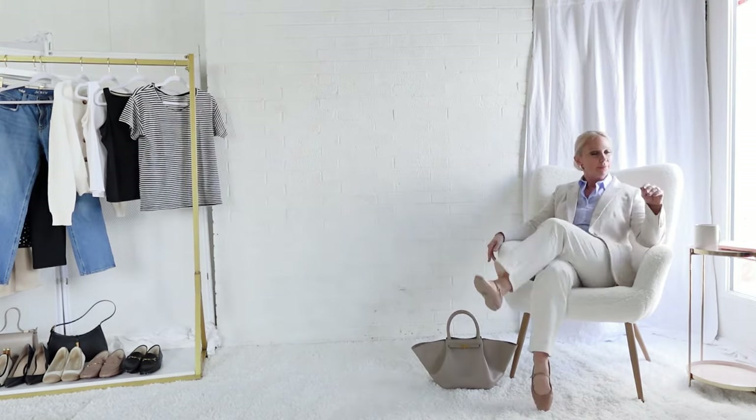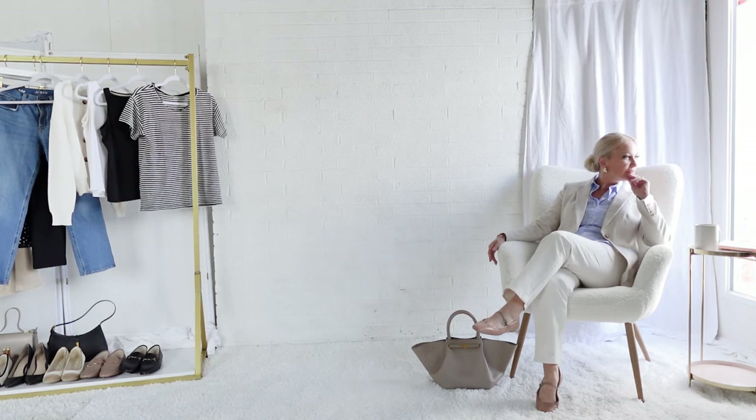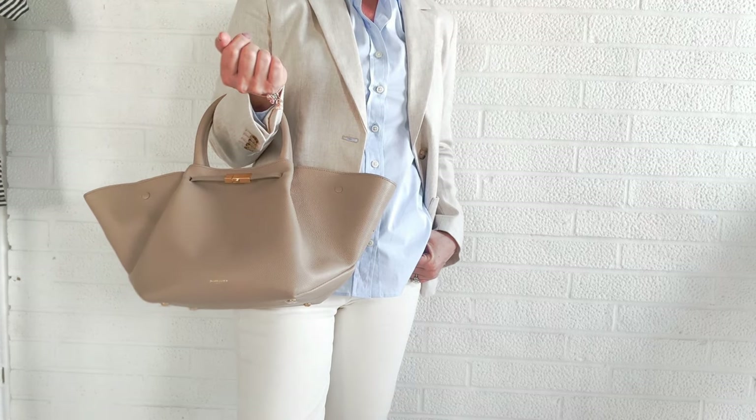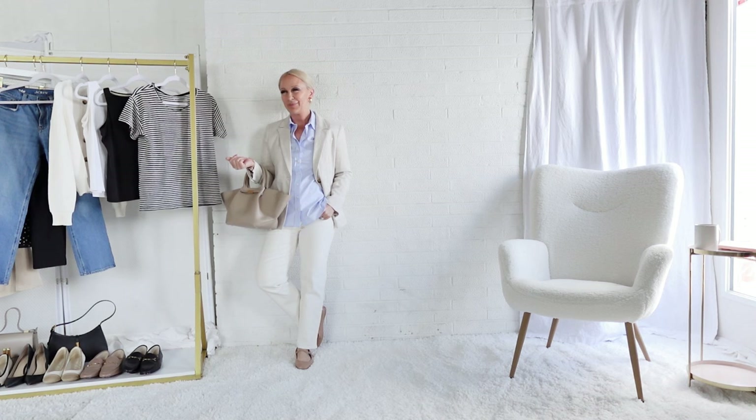Perhaps one of the most elegant color palettes for spring is beige and baby blue paired together. I love how light and airy this color combination works to create a spring look. This jacket definitely gives an upscale but also somewhat casual vibe.